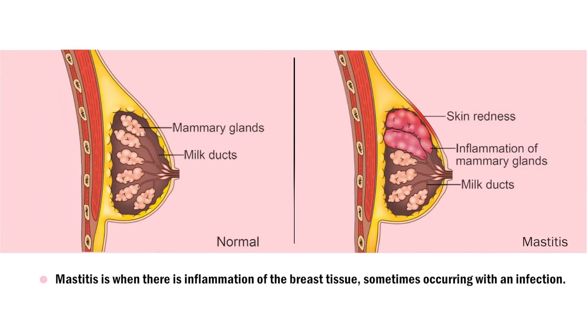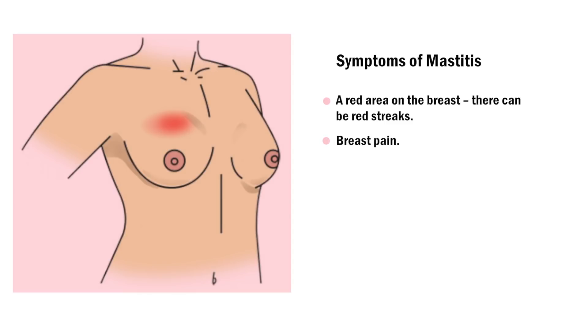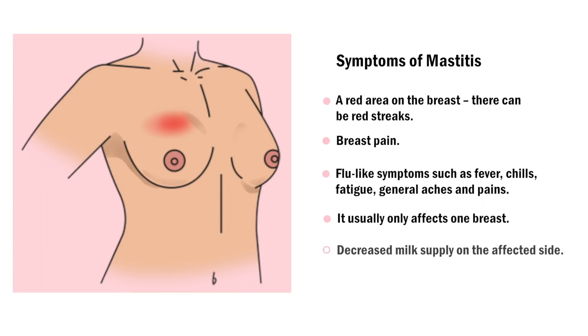Mastitis is when there is inflammation of the breast tissue, sometimes occurring with an infection. Symptoms of mastitis include a red area on the breast — there can be red streaks — breast pain, and flu-like symptoms such as fever, chills, fatigue, and general aches and pains. It usually affects only one breast, and you may have a decreased milk supply on the affected side.